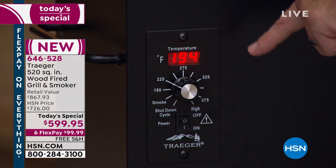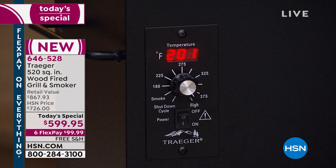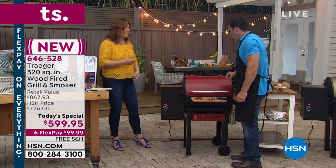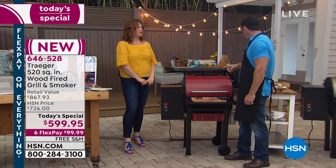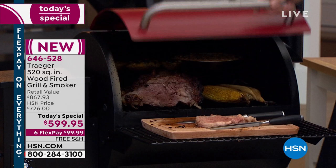That dial adjusts all the way up to 450° for the perfect grilling temperature — that's the whole operation. It feeds in the pellets to keep the temperature just right. For timing and doneness, use a meat thermometer with a wire that feeds into the grill. Some models are even Wi-Fi enabled. You don't have to keep opening it and losing temperature.